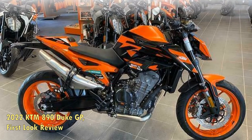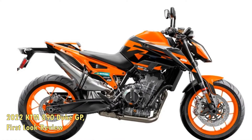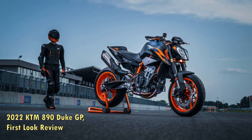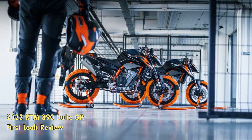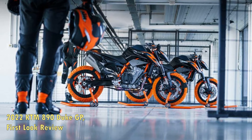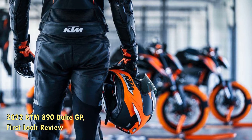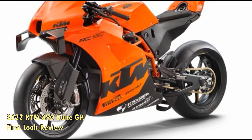A 6-axis IMU, wheelie-slip control sensor, and pitch-angle control sensor help tame the beast with cornering ABS and lean-sensitive traction control. The standard road, street, and rain ride modes adapt the Duke's personality to current conditions, and frequent track day riders can also add on the optional track ride mode. With nine levels of traction control slip, switchable anti-wheelie, and extra throttle control settings, the 890 is equal parts exhilarating and accommodating.